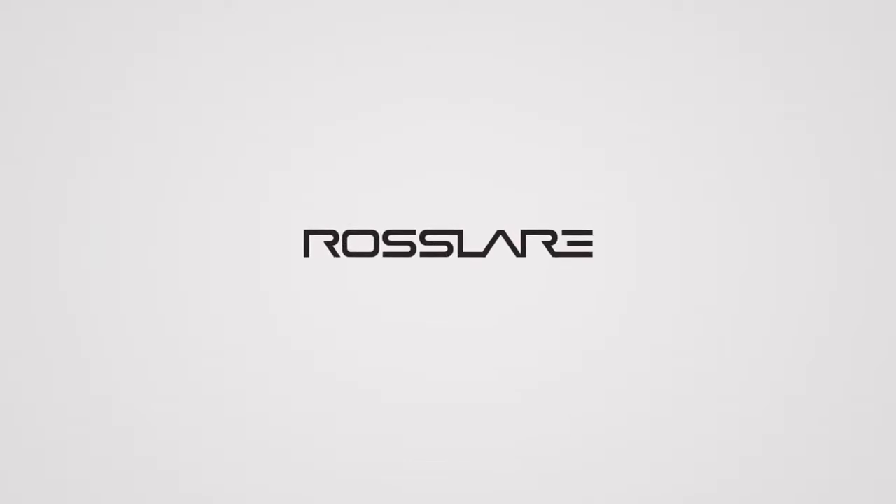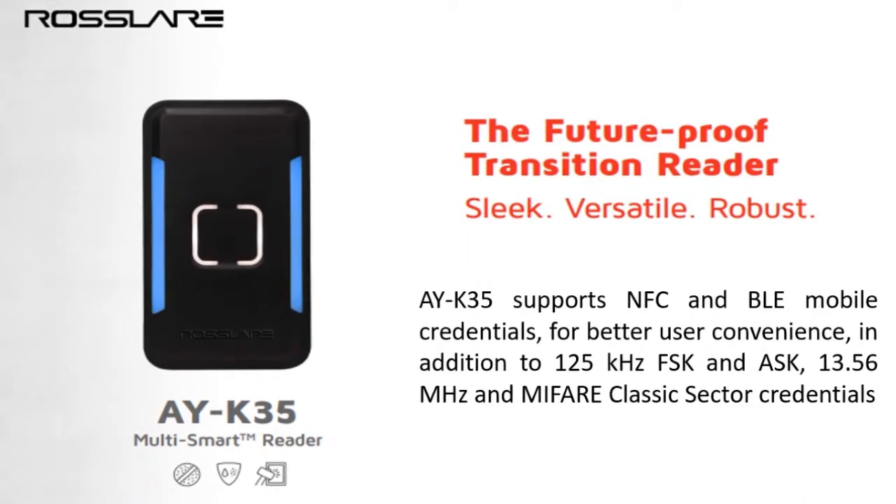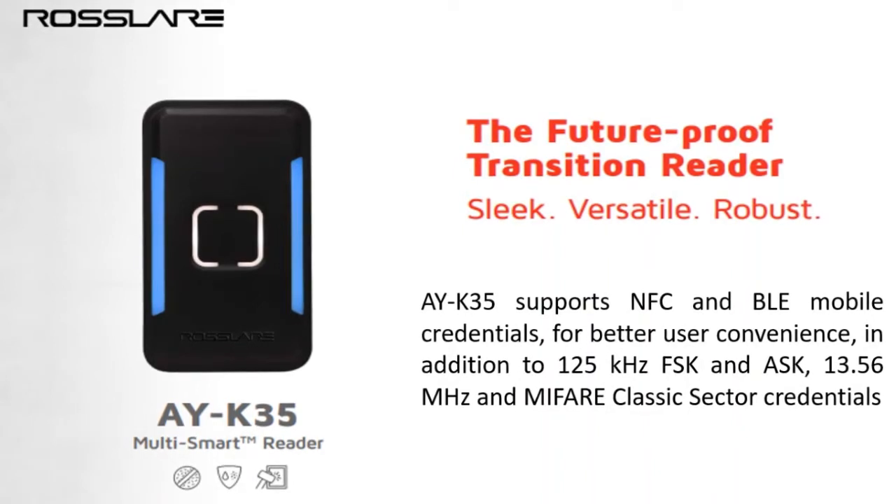Welcome to Rosslair Electronics India Private Limited. As Rosslair keeps on bringing innovative products for its customers, this time it brings the sleek, versatile and robust multi-smart reader, which is a future-proof transition reader.